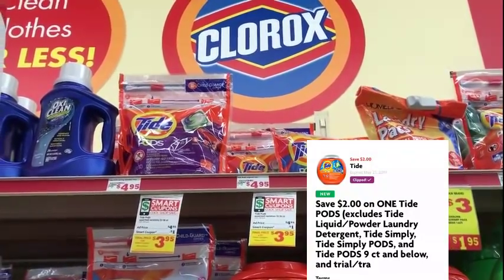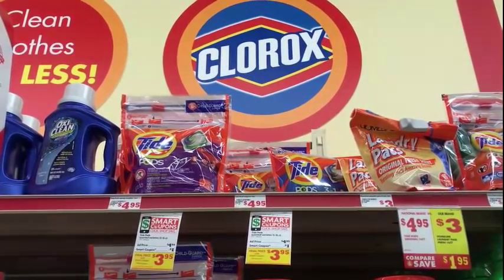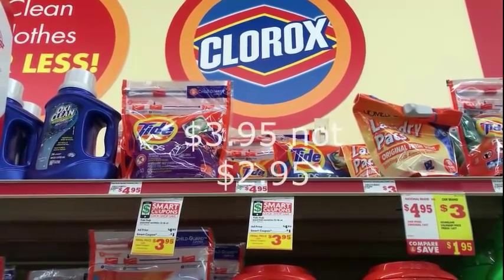We also have a $2 off coupon on the app for the Tide Pods, which will make that $2.95 after the coupon. Once again, make sure you don't clip the $1 coupon by mistake.